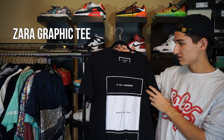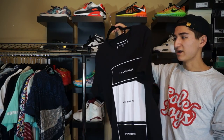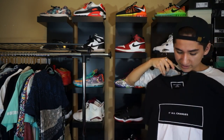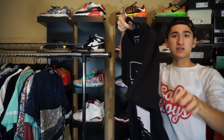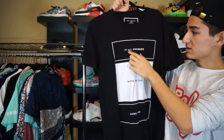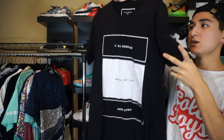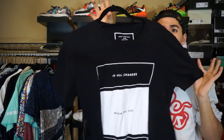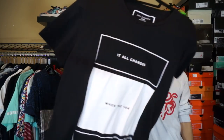Next up, we got a cool shirt by Zara — this is actually an extra large, believe it or not. I really would have gotten an extra, extra large, but this is all I had. It's not even that long of a shirt, just a regular black t-shirt. On the front, just this little graphic design that says 'it all changes when the sun goes down.' Just thought it would look cool.